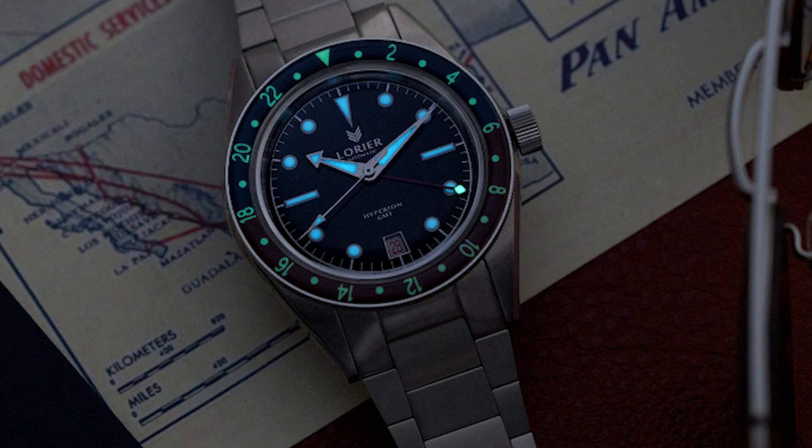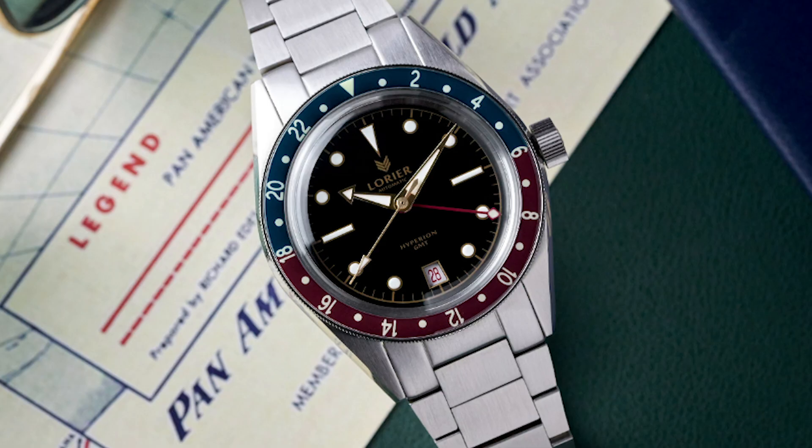The watch will again be available in different colors — a version with gold and one with silver. And note those travel documents in the packaging. Brutal how they play with our yearning for that look.